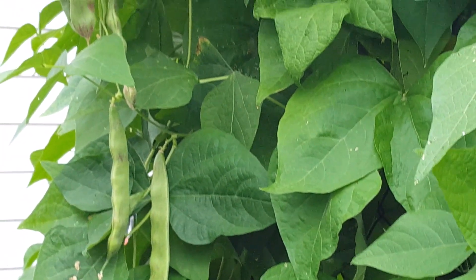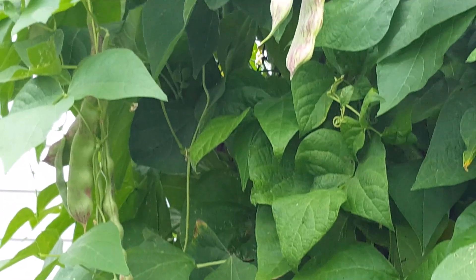These pool beans are producing so much that I have to harvest them every second day.